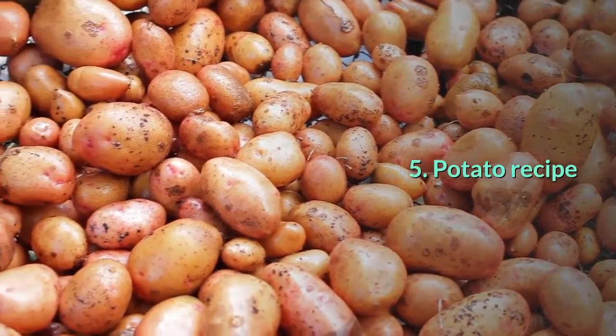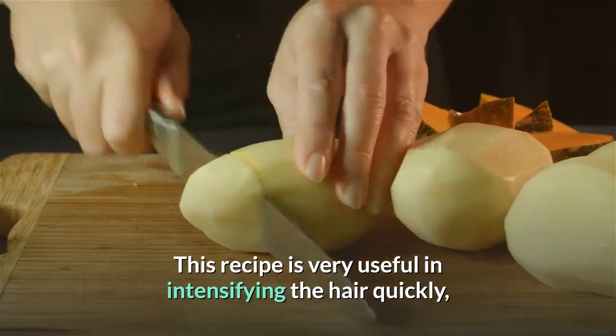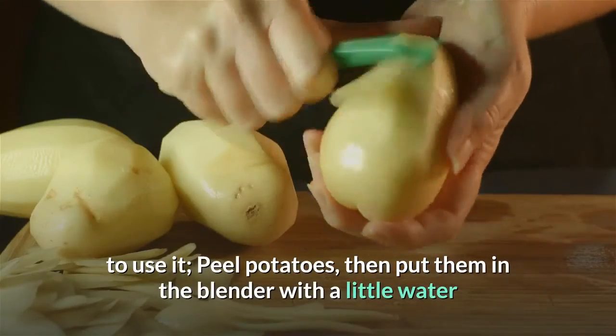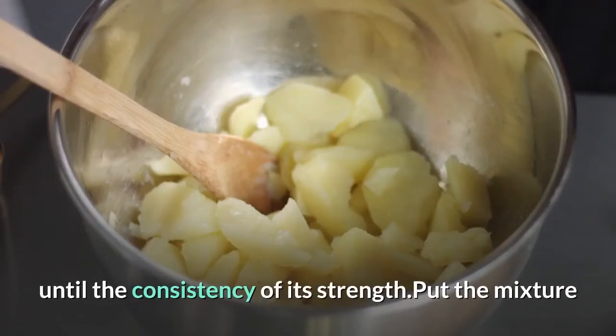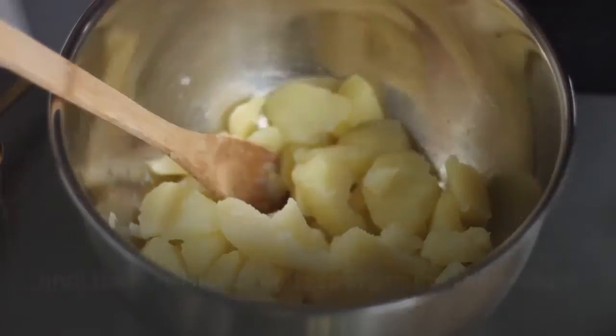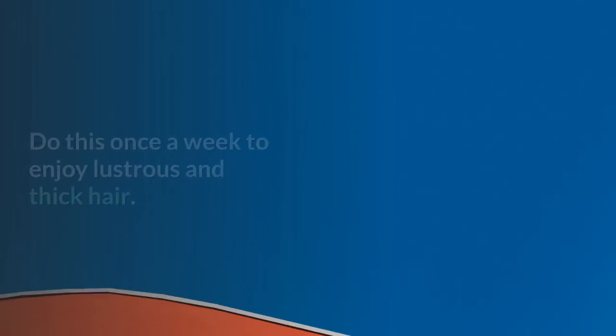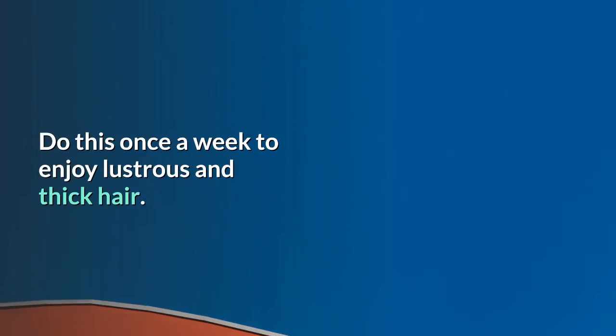Potato Recipe. This recipe is very useful in intensifying the hair quickly. To use it, peel potatoes, then put them in the blender with a little water until smooth consistency, put the mixture on the scalp for 15 to 20 minutes, then wash your hair. Do this once a week to enjoy lustrous and thick hair.